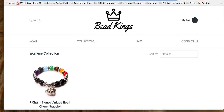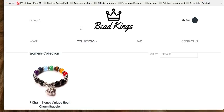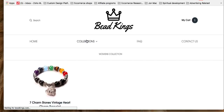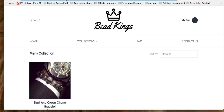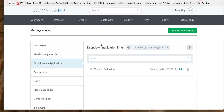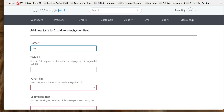Next, do the same for men's collection. Go to collections, click on the men's collection, and the URL will be something like beadkings.com/collections/mens-collection. Copy that URL, go back to CMS, drop down navigation links, add a new one — name it 'men's collection,' paste the URL in the web link field, set parent link to 'collections,' and you're done.